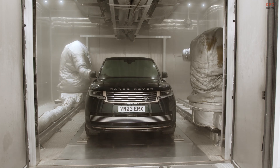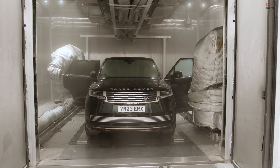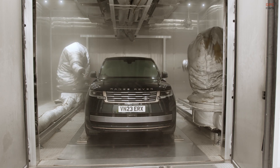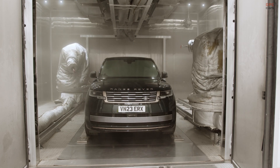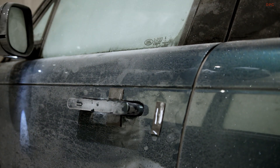Housed within a £2.1 million testing chamber, Rudy operates as part of Jaguar Land Rover's extensive testing program for future vehicles under the Range Rover, Defender, Discovery, and Jaguar brands. His mission is impressive: over a span of 12 weeks, he opens and closes vehicle doors 84,000 times.